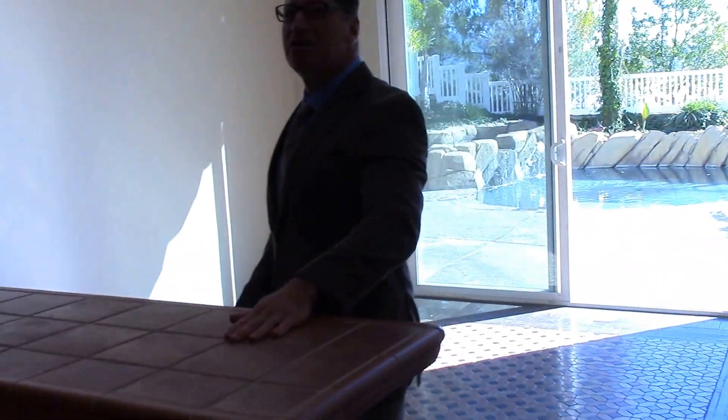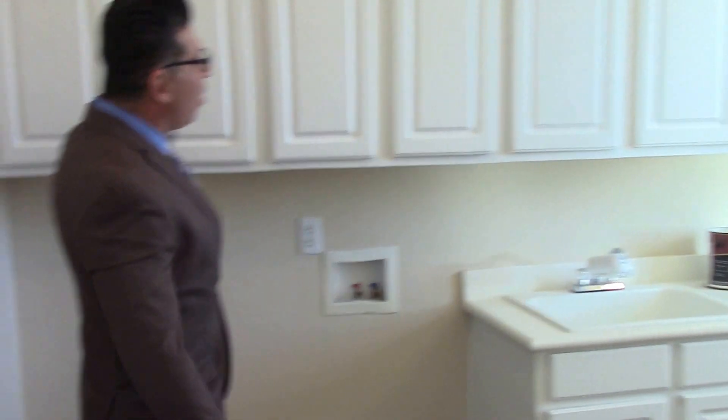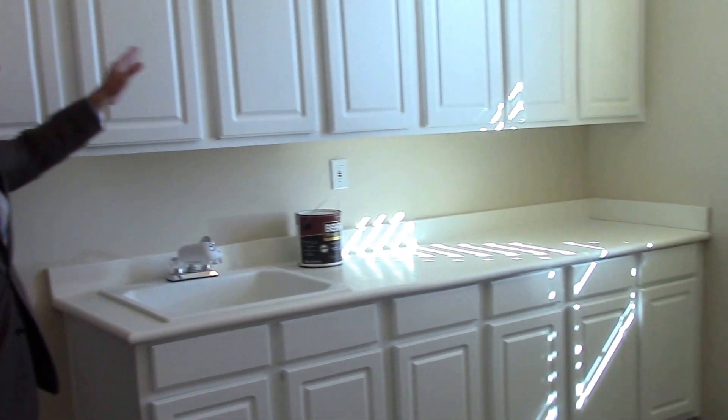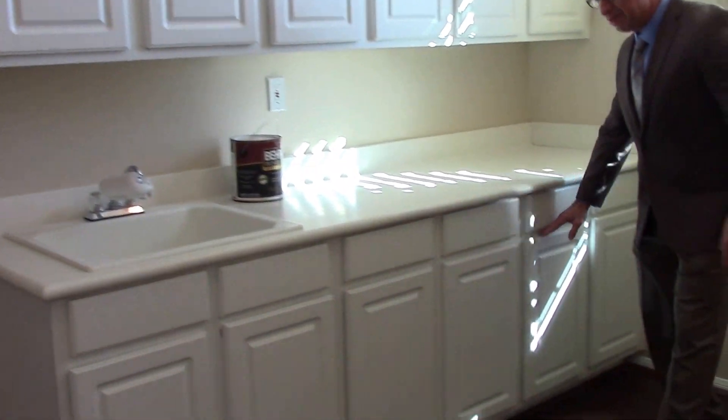Before we look at the backyard, I want you to see this laundry room — it's huge. Look at the size of this laundry room. You're not going to run out of cabinet space here. Look at all these cabinets going from wall to wall, lots and lots of space, lots of counter space. We have a sink and more cabinets down here. Huge laundry room, and it also has a door going out to the backyard.